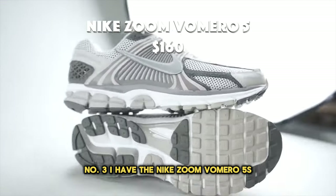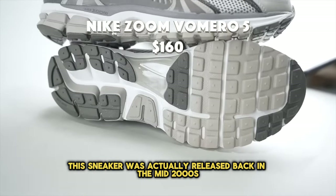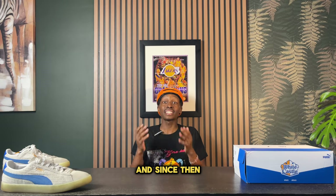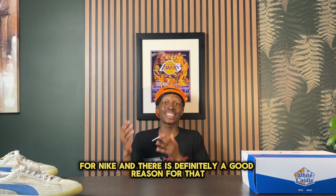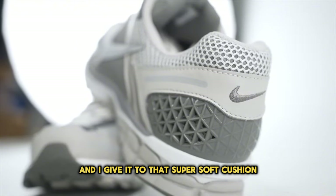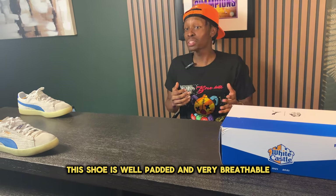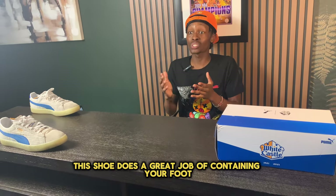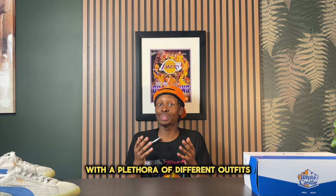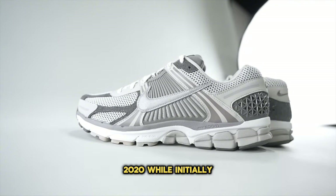Number three is the Nike Zoom Vomero 5s. This sneaker was released in the mid-2000s as primarily a running sneaker, but a collaborator in 2019 brought it out of the Nike archive, and since then it's become one of the most popular Nike silhouettes. This shoe looks amazing and is very comfortable — the Nike Zoom cushioning gives you a little extra balance when walking. It's well padded, very breathable, and the ribbing along the midfoot does a great job of securing your foot.